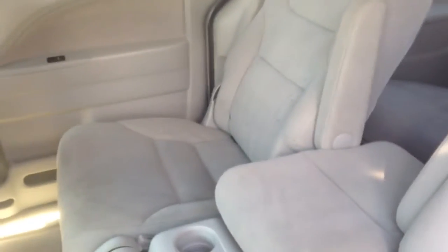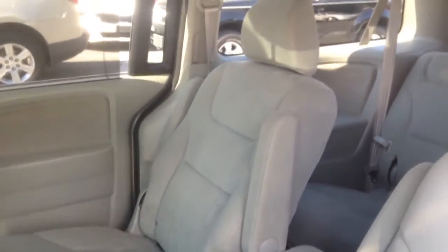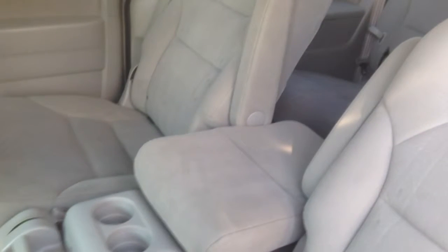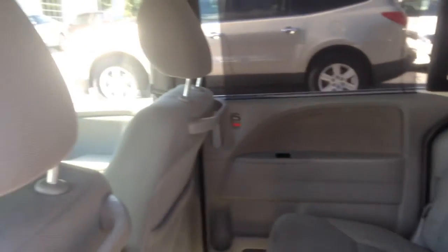Hi Maggie, this is Nya from Bob King Kia. Just wanted to show you the inside of the Honda Odyssey. As you can see, it has the captain's chairs with the cup holder in the middle, and in the back it's the bench seat — no DVD player or anything. It's in really good condition on the inside and the outside as well. Let me know if you're interested and I'll be happy to set something up for you.